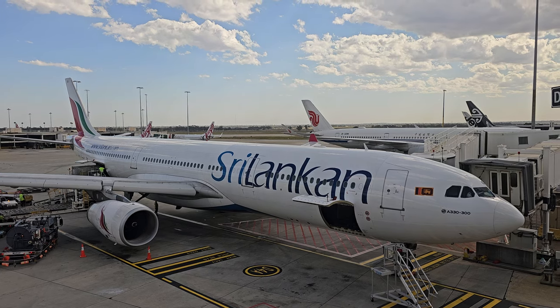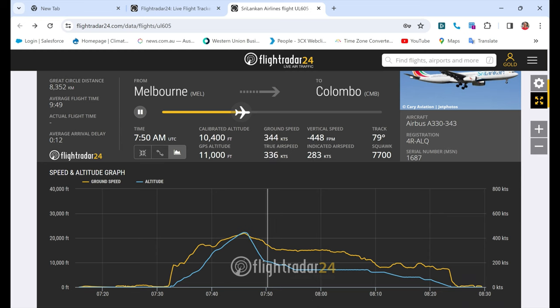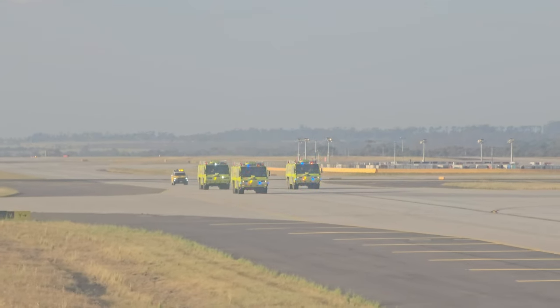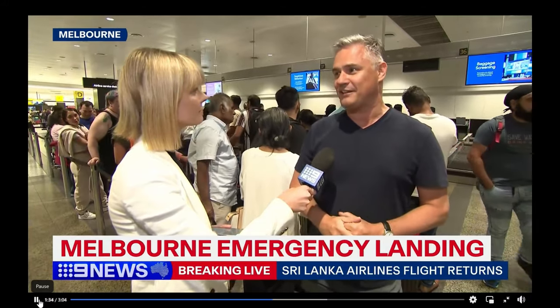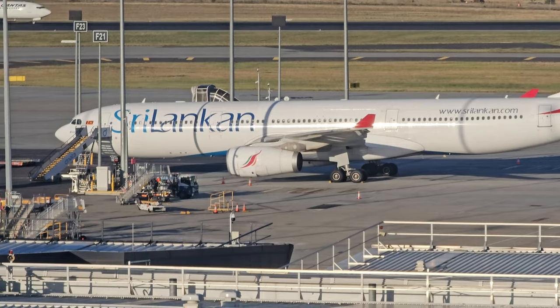Here's the long story short. I was on my way to Sri Lanka for work, but about 30 minutes after departure, there was smoke in the cabin and an emergency was declared. We returned to Melbourne and landed under full emergency landing protocols. I even made the news.